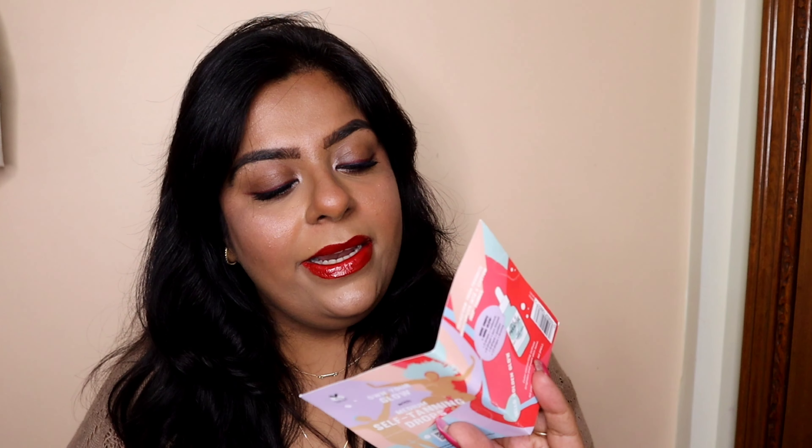The next product from my previous haul is Isle of Paradise — it's their Dew Drop Self-Tanning drops. I need to look into exactly what this is; I'll definitely do a bit of research on it. So those were the leftover products from my previous haul, but this time Archita went to the Sephora store and got all these products for us, plus two products I ordered online.